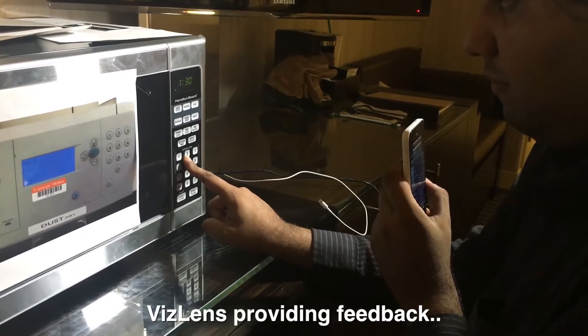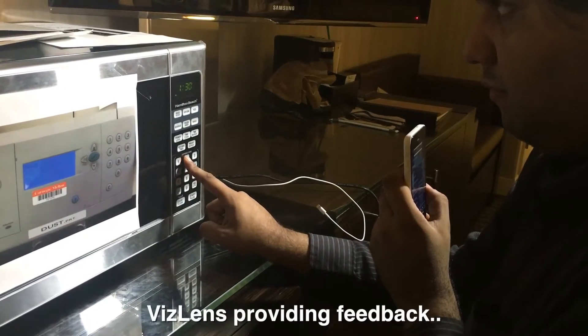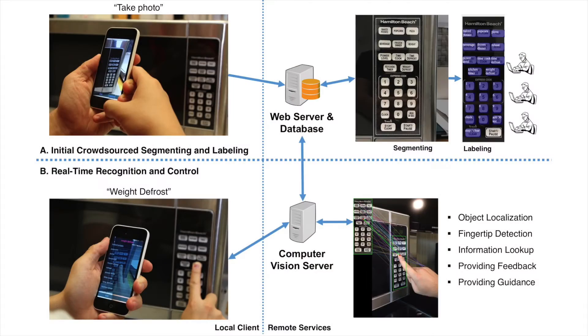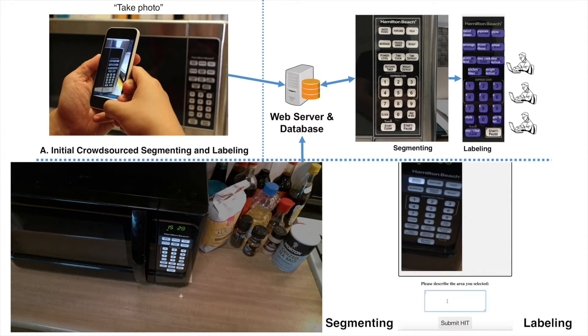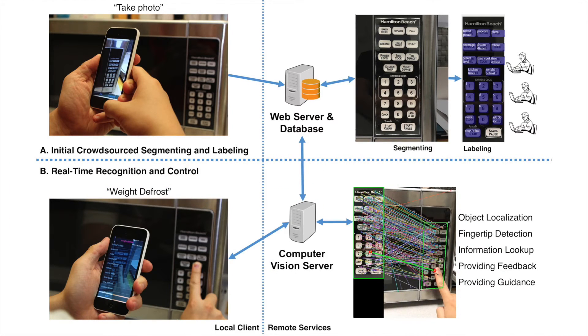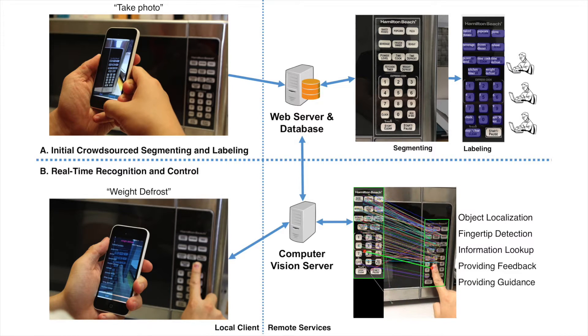We present VisLens, an accessible mobile application and supporting backend that can robustly and interactively help blind people use nearly any interface they encounter. VisLens users capture a photo of an inaccessible interface and send it to multiple crowd workers who work in parallel to quickly label and describe elements of an interface to make subsequent computer vision easier. The VisLens application helps users recapture the interface in the field of the camera and uses computer vision to interactively describe the part of the interface beneath their finger.